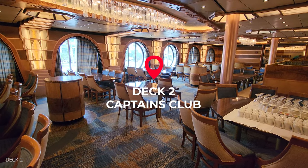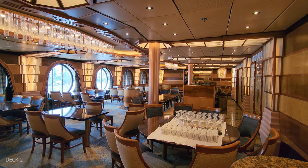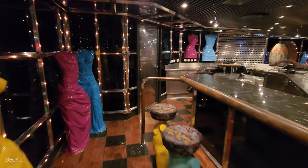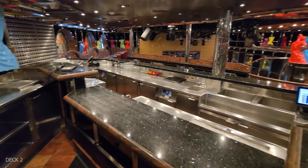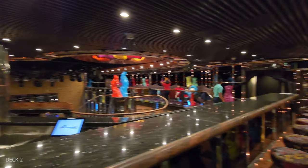Right here on deck 2, they also have the Captain's Club, which is a special dining room. The dance club is on this level as well — there's some interesting decor in here, so I took a nice look around. They also have a lower level where you take the stairs down, and right now they actually had the chef's table set up down there.